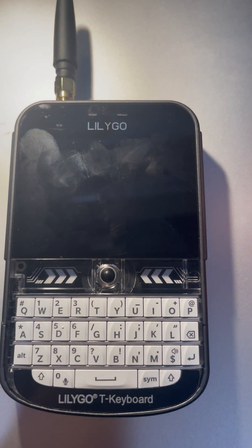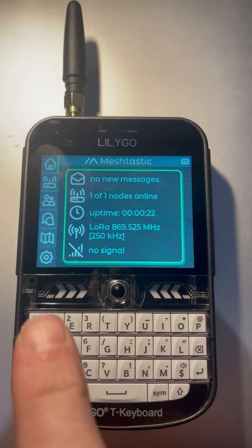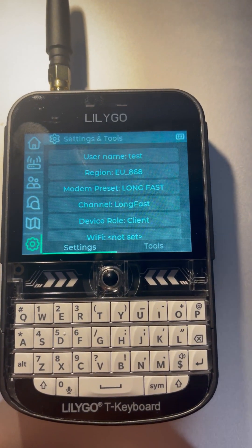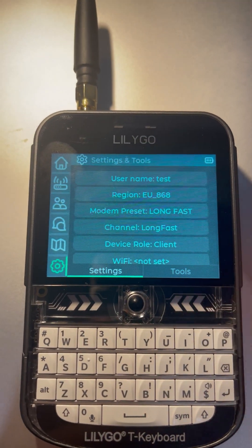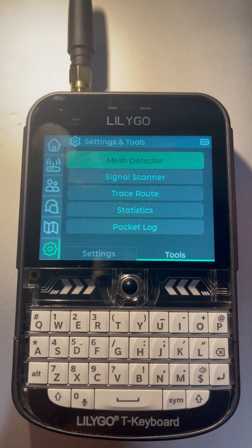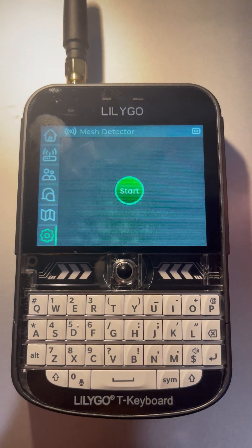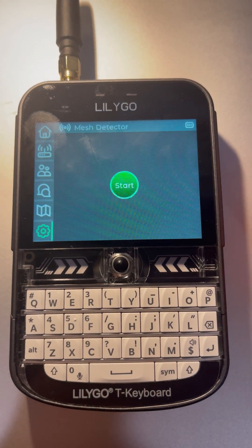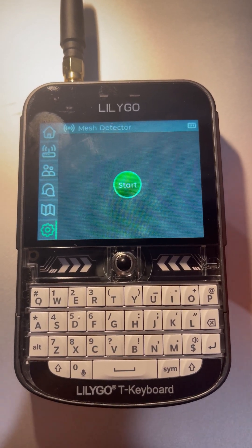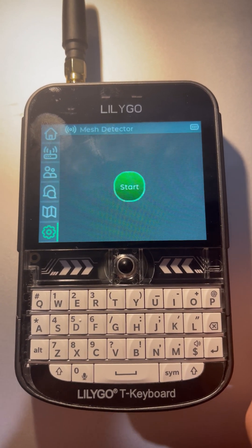Here you go — tap the screen and it goes off. Press the button again to bring it up, tap the screen again — nothing happens. Tap it again — right, there you go, it's now changed. So it's really, really, really slow. It's just not responsive at all.